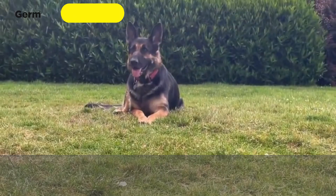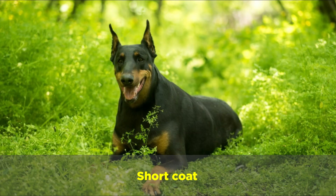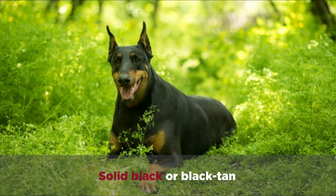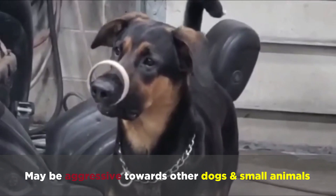German Shepherd Doberman mixes weigh up to over 100 pounds and are 22 to 26 inches tall. They have short coats that are solid black or black tan. They have high guarding potential and are athletic, intelligent, and obedient, but may be aggressive towards other dogs and small animals.